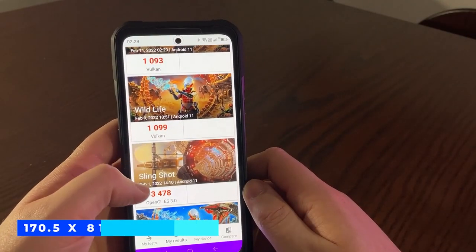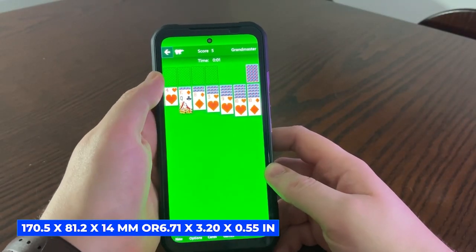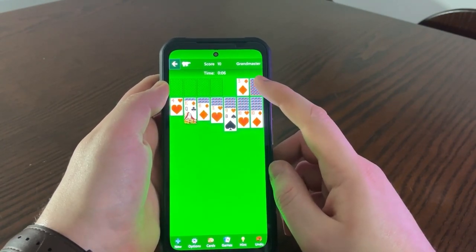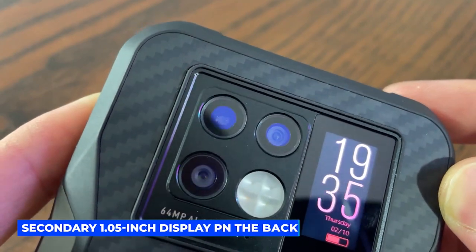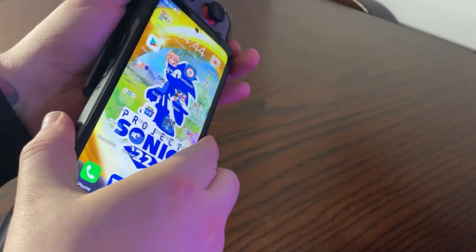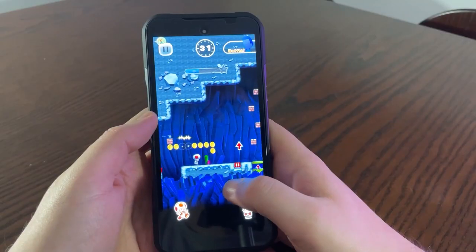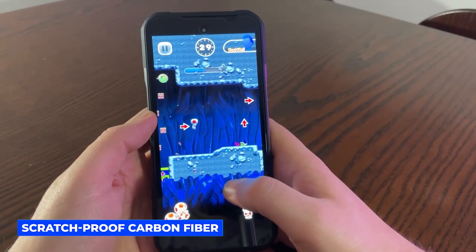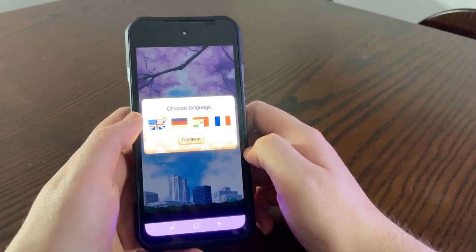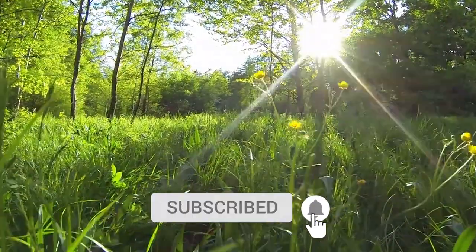The V20 weighs a relatively light 296 grams, is IP68 and IP69K certified, and measures 170.5 by 81.2 by 14 millimeters, or 6.71 by 3.20 by 0.55 inches. It is protected by Corning Gorilla Glass and sports a secondary 1.05-inch display on the back. The back feels smooth and strong, sporting real scratch-proof carbon fiber. Despite its rugged rubberized frame, the V20 stays somewhat flat for an easier grip.